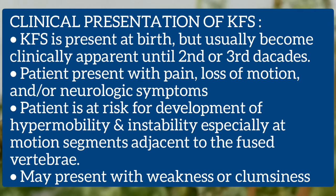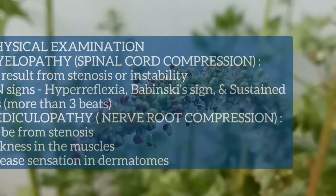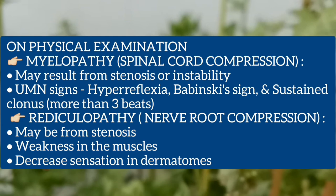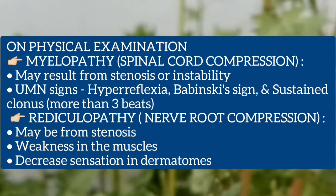It may present with weakness or clumsiness. On physical examination, the child may have myelopathy or radiculopathy signs. Myelopathy is spinal cord compression, which may result from stenosis or instability; upper motor neuron signs are positive — hyperreflexia, Babinski sign, and sustained clonus. Radiculopathy is nerve root compression resulting from stenosis, with weakness or decreased sensation in the involved dermatomes.